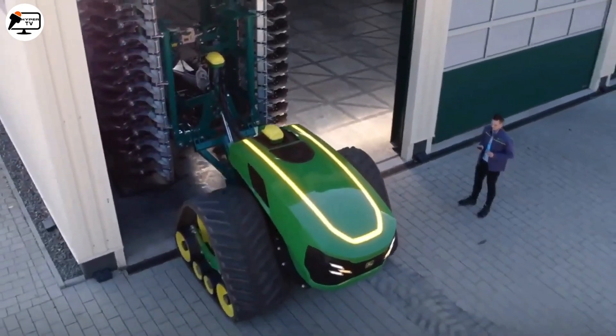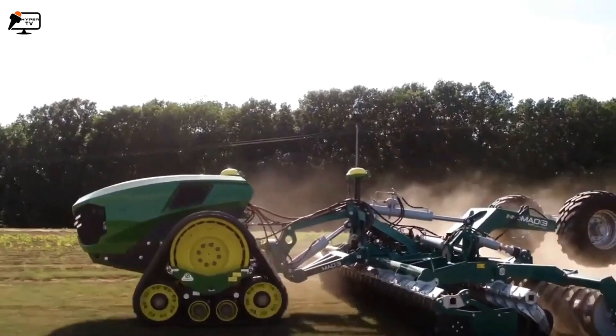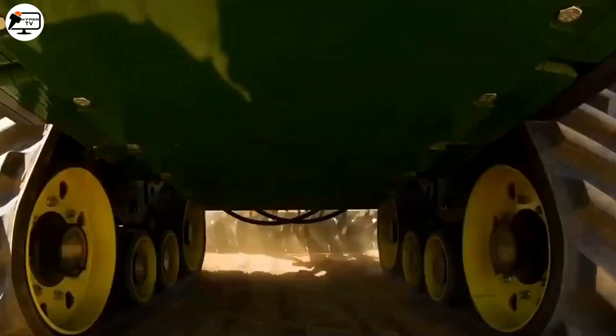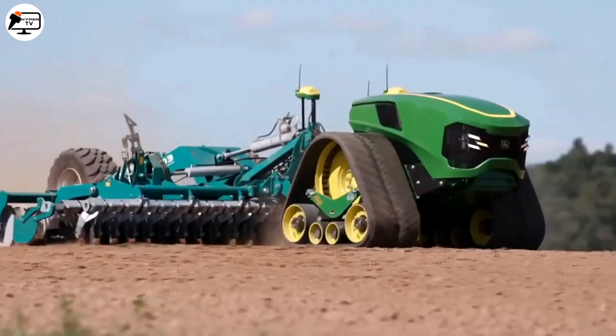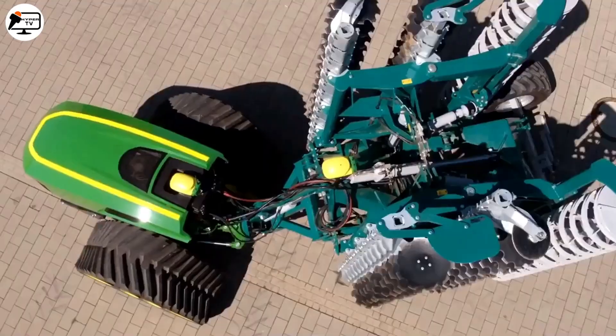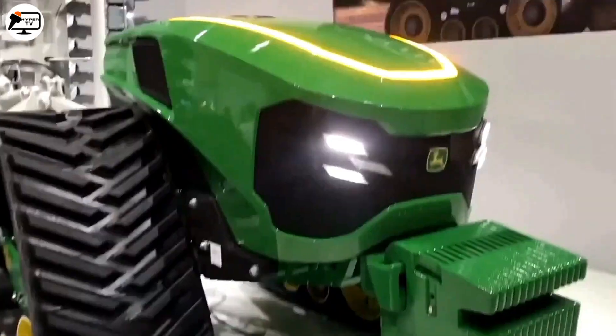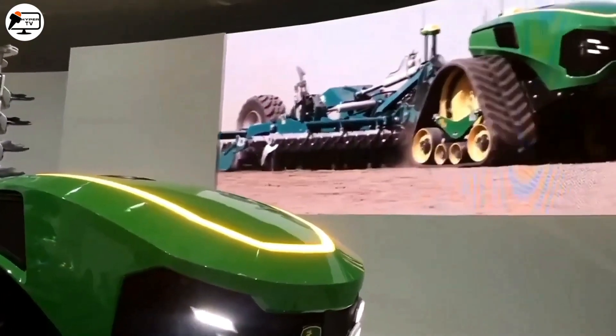The tractor is capable of performing agricultural tasks like plowing, seeding, and fertilizing autonomously, thanks to its AI-controlled system using sensors, cameras, and GPS for navigation. It can be remotely monitored and programmed by a human operator, adjusting settings based on field conditions and crop needs.